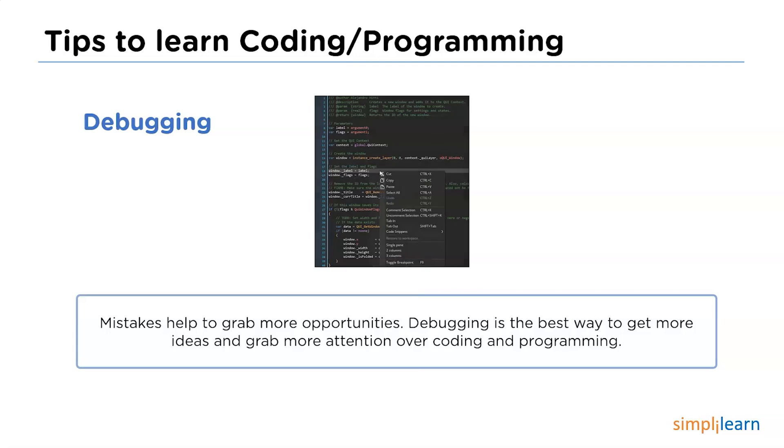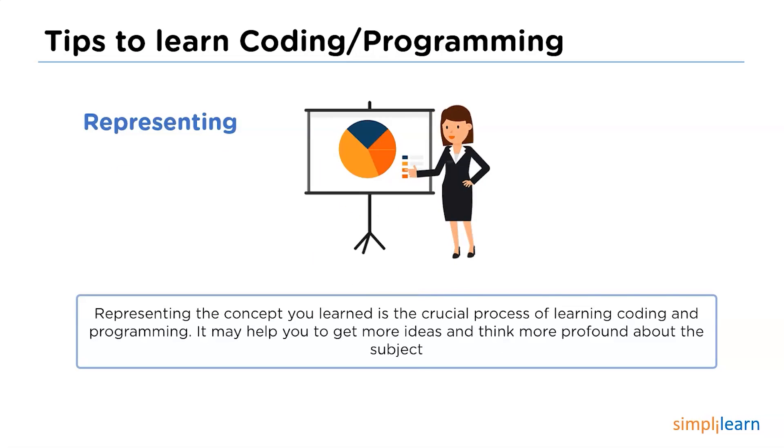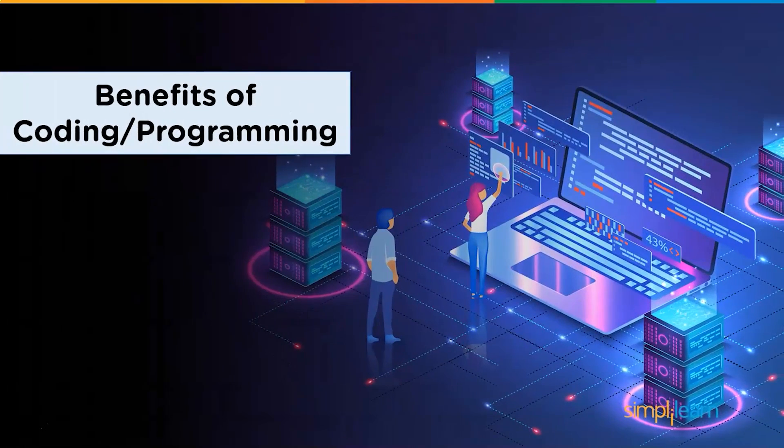And most importantly, the final tip of the session is representing. Representing the concept you learned plays a crucial part in learning. It may help to get more ideas and think more profoundly about the subject. Teaching someone, discussing, and sharing will help to get more command over coding and programming. So it is good to represent everything that you learned.